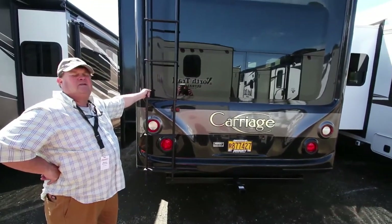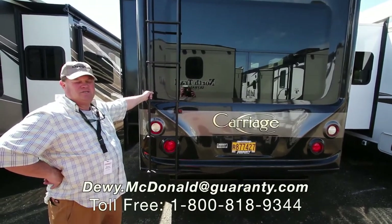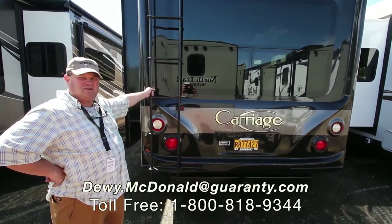Big bay window in the back — really living large. It's one of our most popular floor plans. So if you're interested in one of these and need a nice coach, come see me, Dewey McDonald, at Guaranty RV.